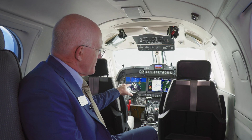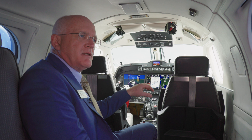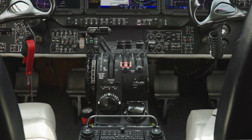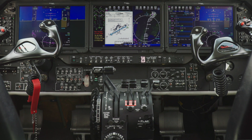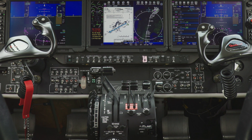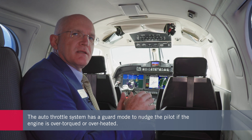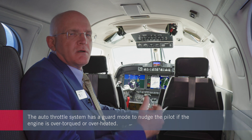Textron has also included features that support safe training conditions and help sustain the working lives of the King Airs. The autothrottle system is standard on King Air 260s and 360s, but during training sorties you often don't want autothrottles in use. Students can become task-saturated and potentially over-torque or over-temp an engine, so a guard mode was created where the autothrottle gives haptic feedback and nudges the pilot's hand back if they're starting to exceed limits — a safety feature that also lowers maintenance costs over time.